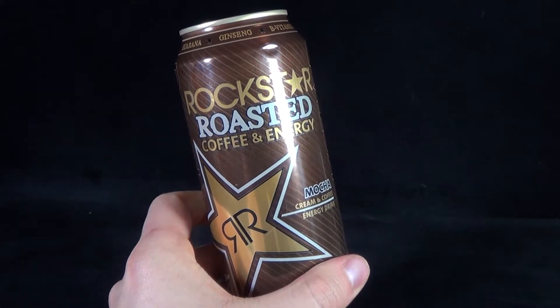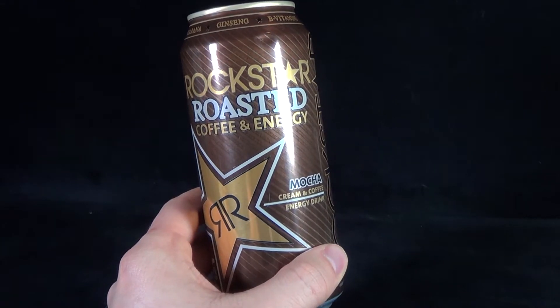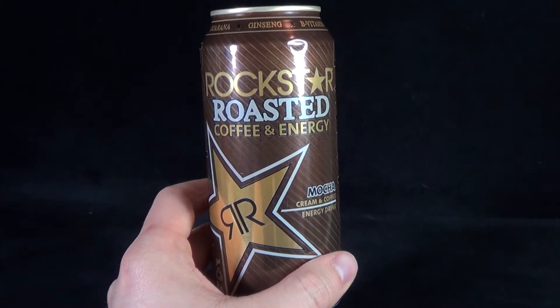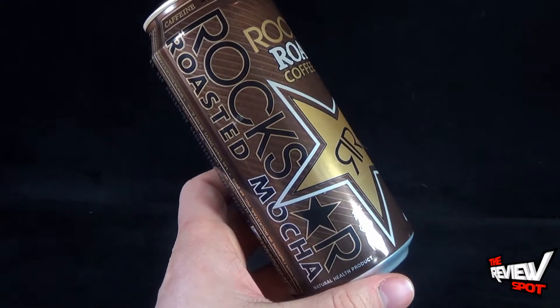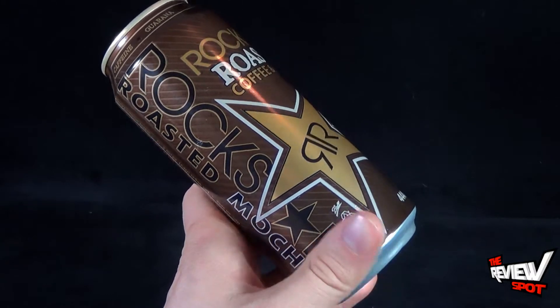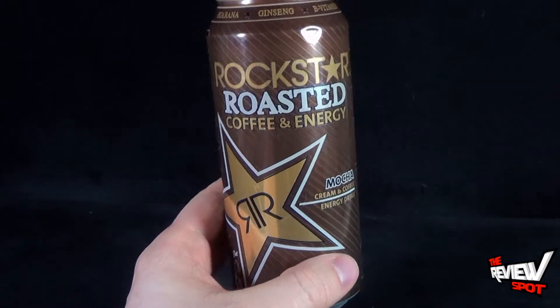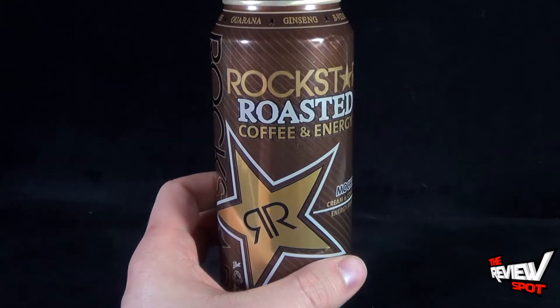Today's Random Spot will be having a look at the Rockstar Roasted Energy and Coffee. We're having a look at the Mocha Cream and Coffee Energy Drink. It still contains all the ingredients that you would come to expect with a Rockstar Energy, although this is Rockstar Roasted Mocha. Spot's not really a big fan of coffee, but I am a big fan of Rockstar Energy, so I decided to give this a try when I saw it in the store.